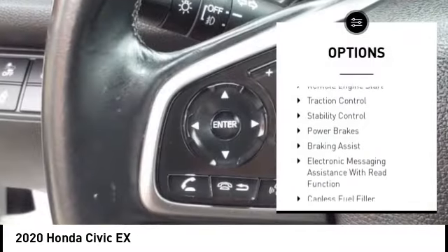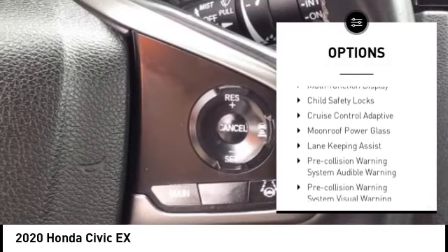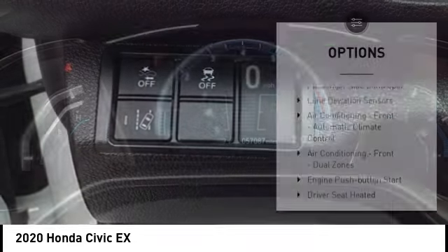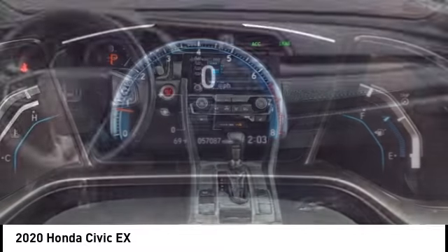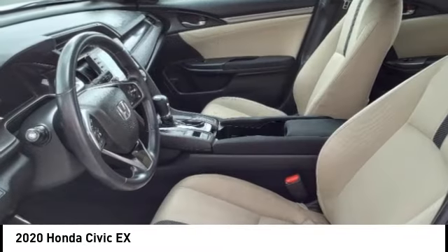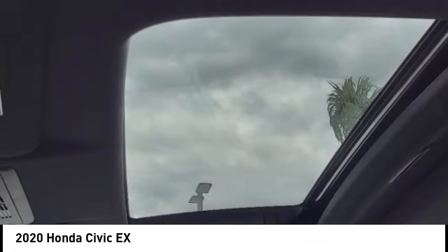Power windows with safety reverse, remote engine start, traction control, stability control, power brakes, braking assist, electronic messaging assistance with read function, capless fuel filler system, multi-function display, child safety locks. If you like it online, you'll love it in your driveway. Take it for a spin today.